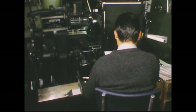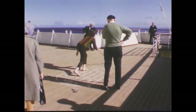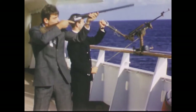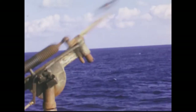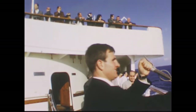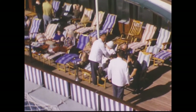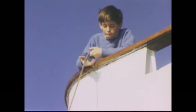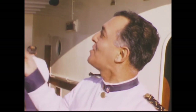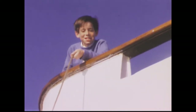While the crew is working, the passengers are having a good time. "Hey, little boy. Hey, you there. What do you think you're doing?" "Trying to catch a whale." "Maybe you will."